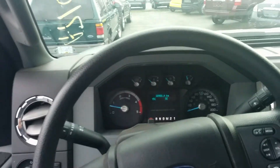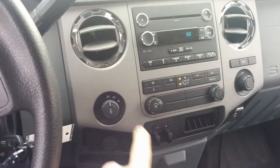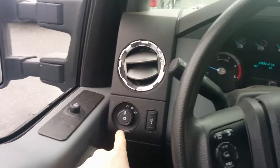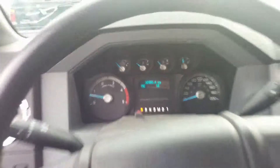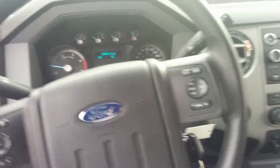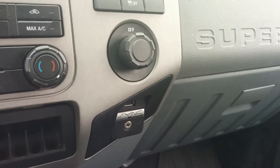This also comes equipped with air conditioning, AM/FM/CD. Here's your trailer brake controller, your 4x4 automatic shifting, and you're looking at 30,980 kilometers on a 2013. You have cruise control and audio controls on your steering wheel, trailer brake controller, and there is your Microsoft Sync package with auxiliary input and USB.